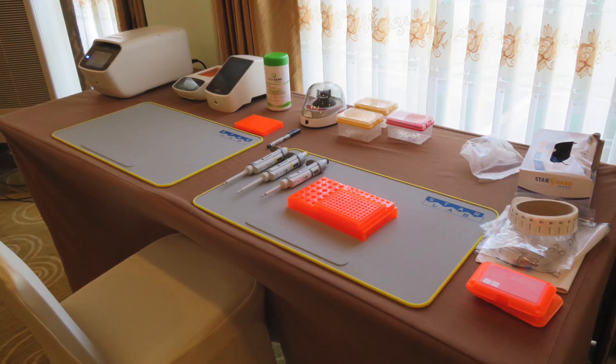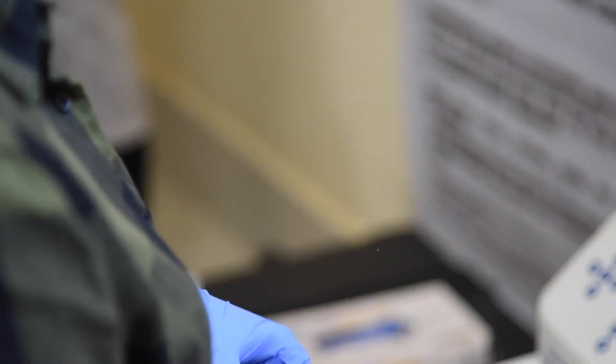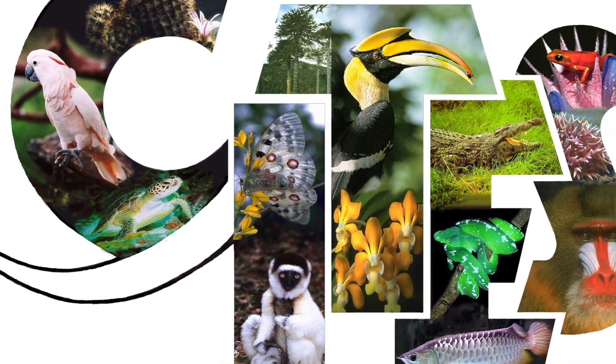The suspected product is sampled on-site and synthetic DNA generated. None of the original product is exported from the country of origin. PELTS complies with all CITES regulations.